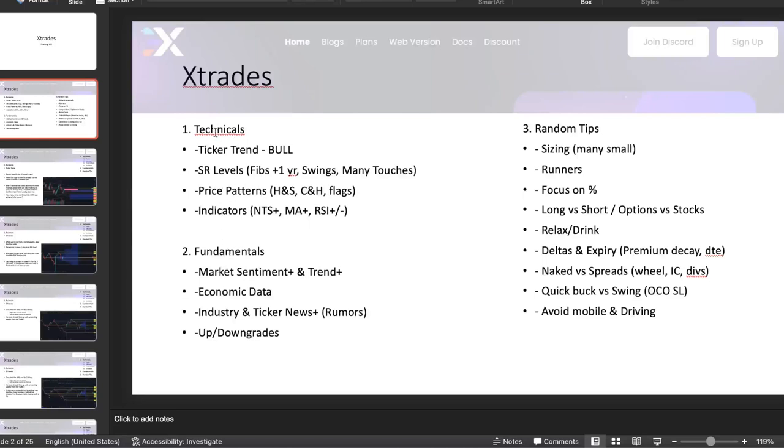We coupled those fundamentals with the technicals — the ticker trend, support and resistance levels using different tactics, price patterns, and indicators like the Neptune trading system: moving averages and RSI. Highly recommended on the X-Trades app. So we combined technical and fundamental analysis and came up with the NEO trade in October, where overvalued tickers were experiencing outflows of money going either to the sidelines or into value tickers. We played NEO to the downside.